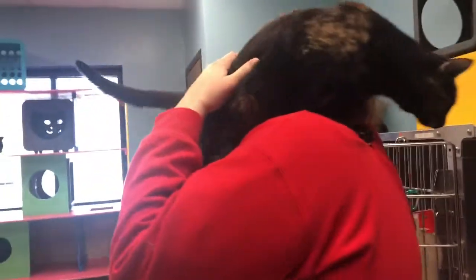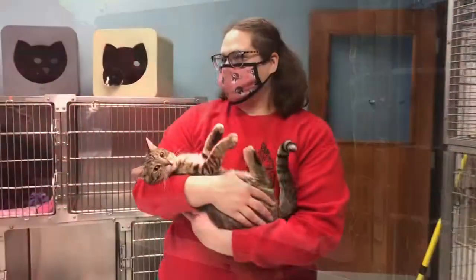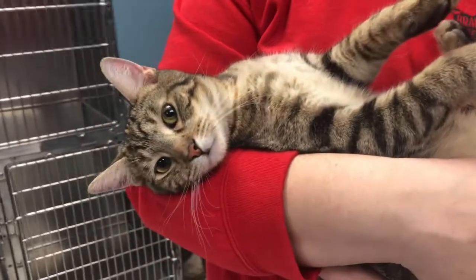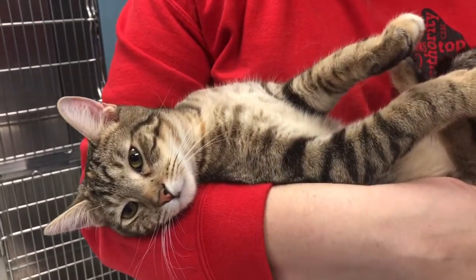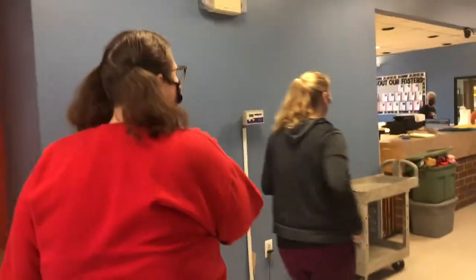In addition to adoptions, we also work with surrenders when people have to surrender their pets. We also work with fosters and volunteers, and a weekly part of our job is completing rounds with the vet. This again helps us know that everyone is healthy.